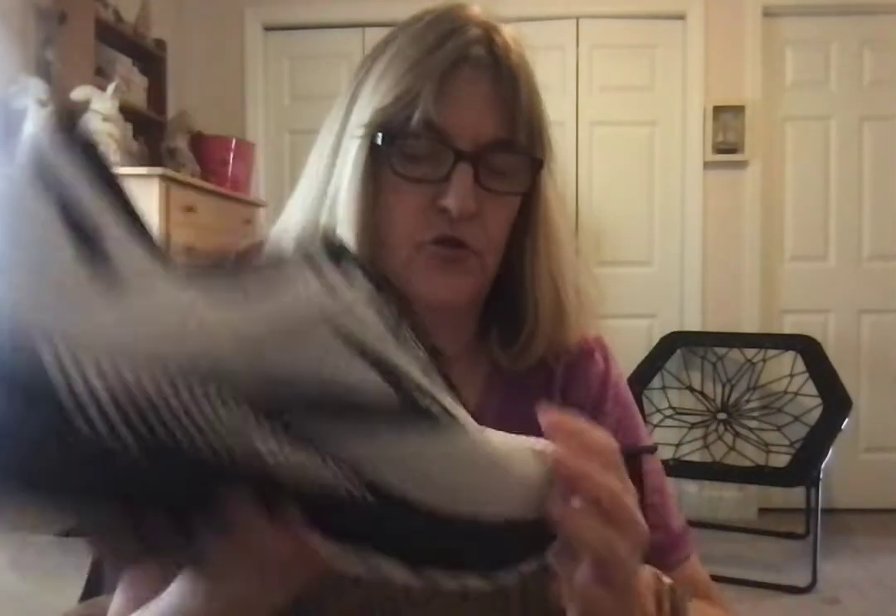The next pair of shoes I'm bringing out is Brooks — a Brooks tennis shoe. I'm only bringing out one shoe just so I can get through the video a little faster, so you don't have to sit here for a year. That's not a mark on the shoe, that's just some kind of little label. These are a men's size 12.